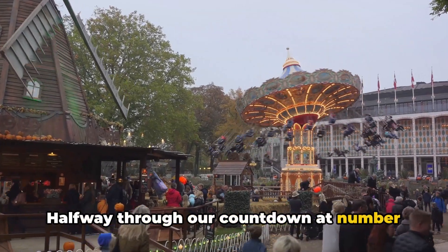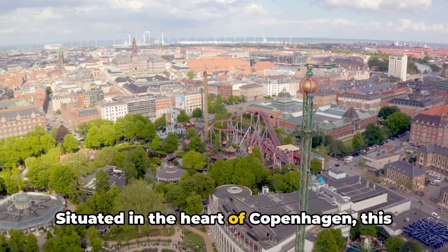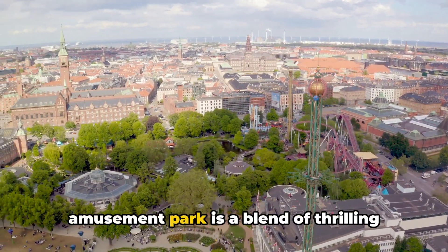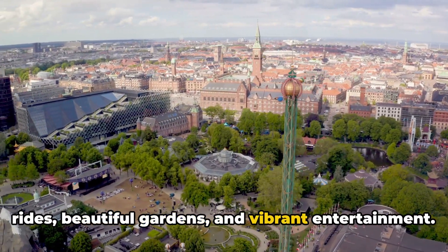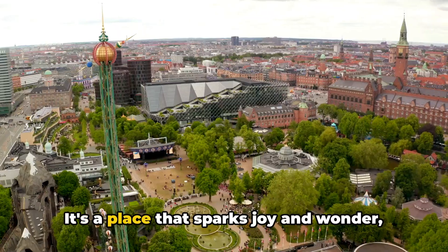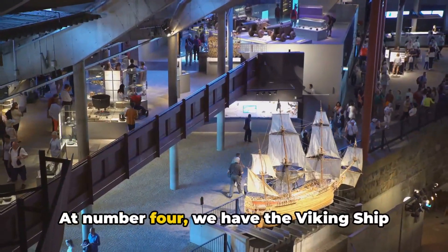Halfway through our countdown at number 5 is the Tivoli Gardens. Situated in the heart of Copenhagen, this amusement park is a blend of thrilling rides, beautiful gardens, and vibrant entertainment. It's a place that sparks joy and wonder, irrespective of your age.